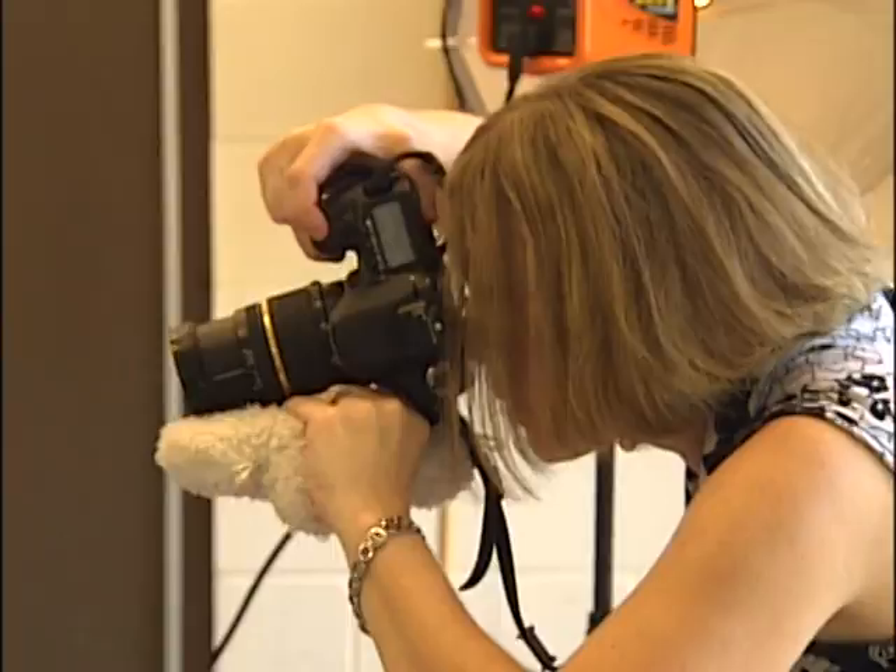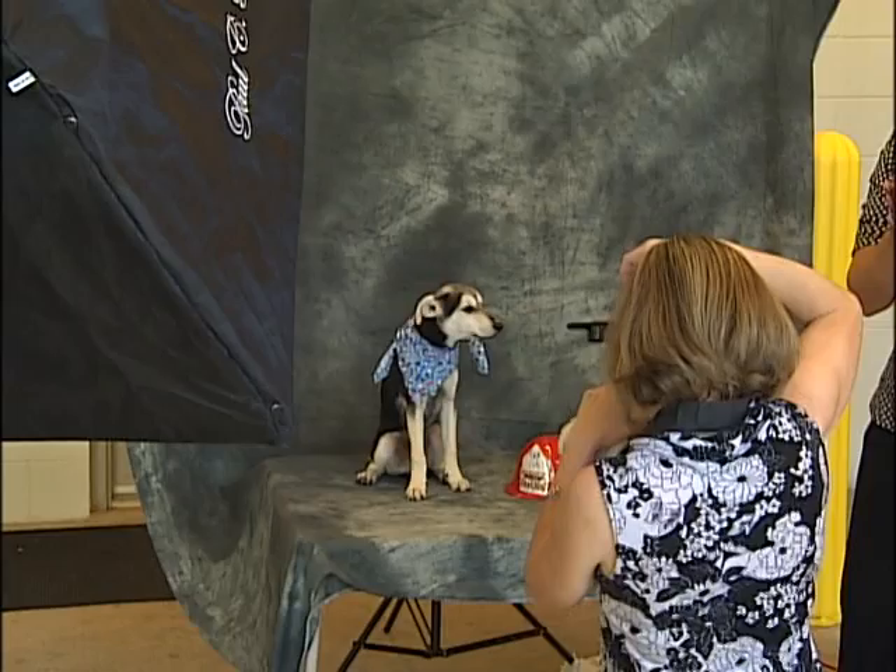Tina Parker treats her photo shoots at the Mobile County Animal Shelter like they are for the pages of a fashion magazine. She takes pictures of each animal after they're dropped off for prospective owners to see on the shelter's website.